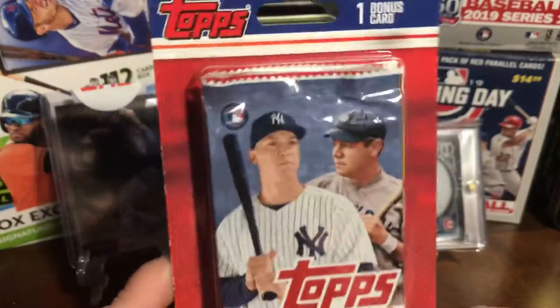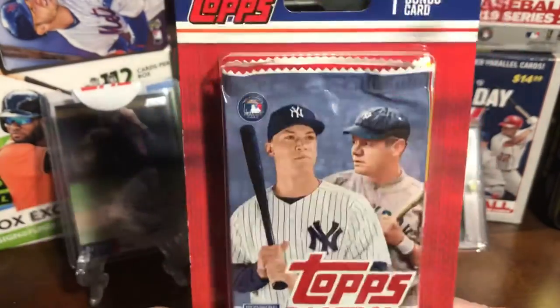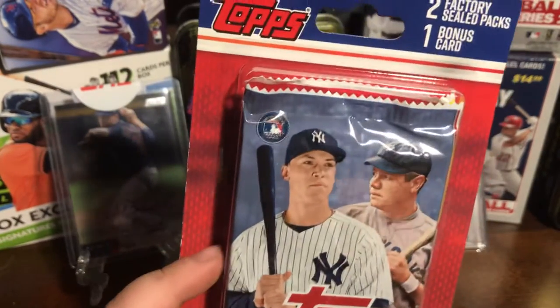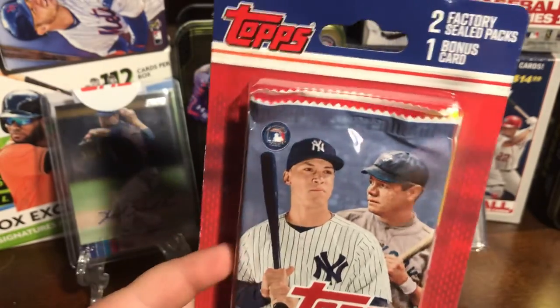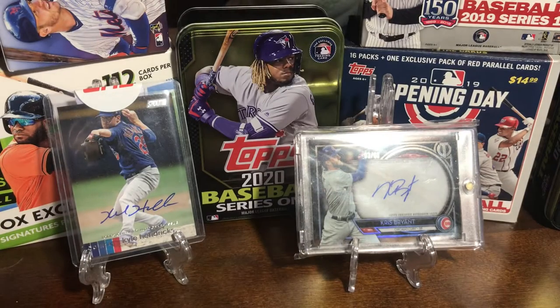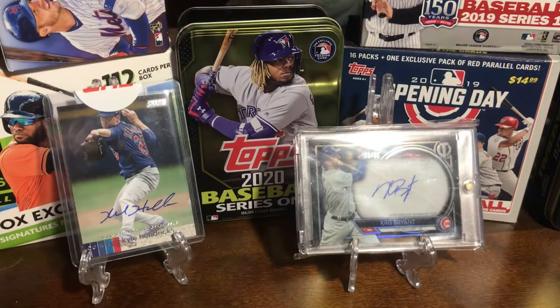Hello everyone, welcome back to another video. Today we are opening up a blister pack from Big Lots. We found this while we were packing the shoe boxes for Samaritan's Purse — it's where you put a bunch of stuff in shoe boxes and send them to people. It's pretty much their Christmas for people that aren't as fortunate as some of us, so it's a pretty cool organization.